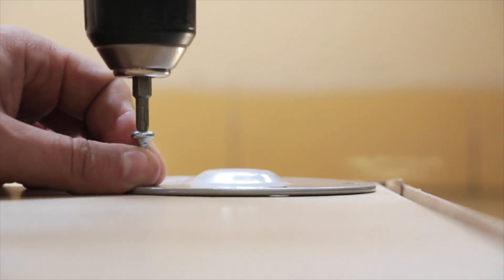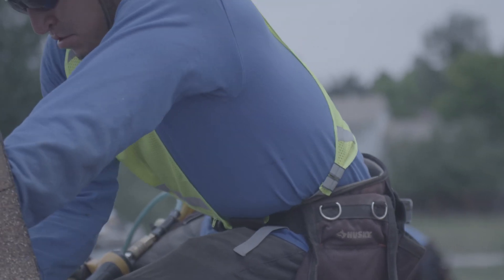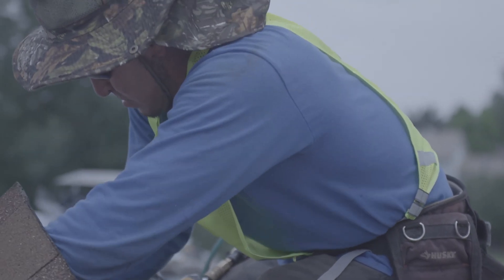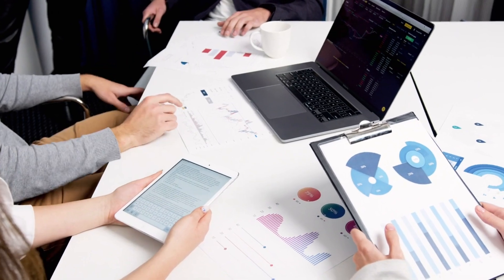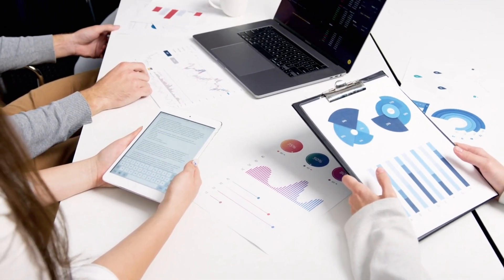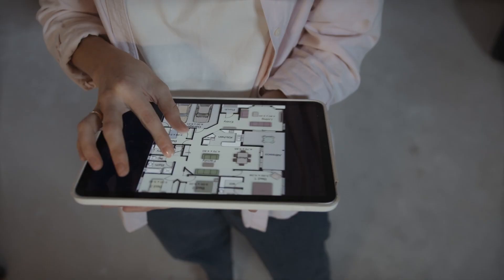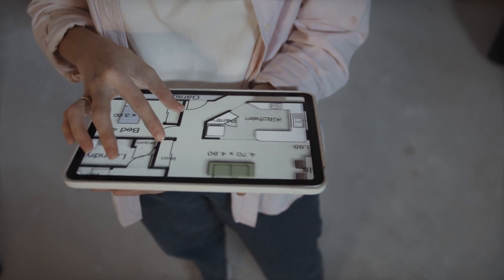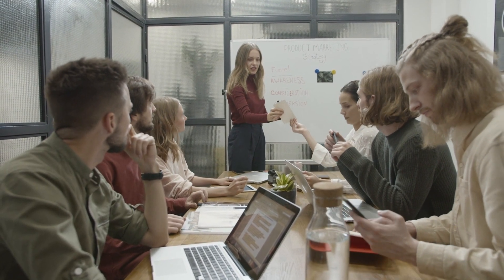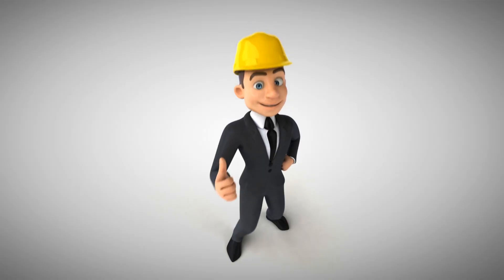Step three: develop technical skills. As a field technician, you need a variety of technical skills to succeed in the job. These skills include the ability to read and interpret technical manuals and schematics, knowledge of electrical and mechanical systems, familiarity with diagnostic tools and equipment, and understanding of safety protocols and regulations. To develop these skills, consider taking additional courses or training programs. You can also learn from more experienced technicians by observing and asking questions.